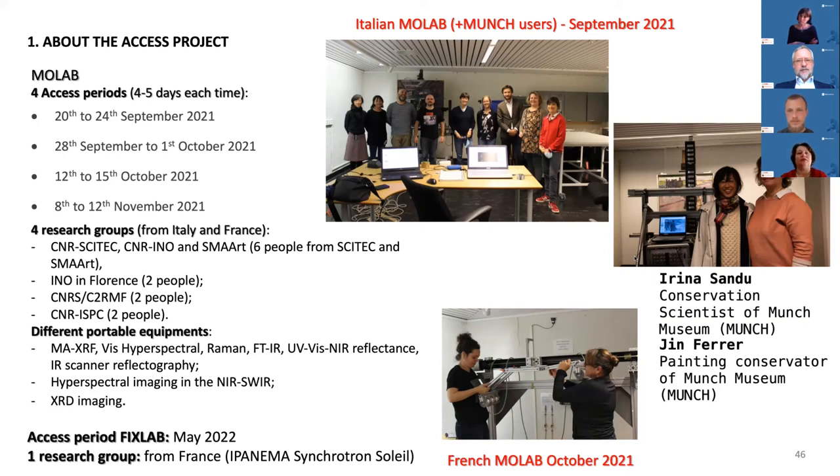Of course, it was not only multi- and hyperspectral laboratory equipment that came — there were many other instruments, because we asked also for point analysis and not only for scanning devices. We also hope to have access to the Ipanema laboratory, the Synchrotron facility near Paris in France, now in May.